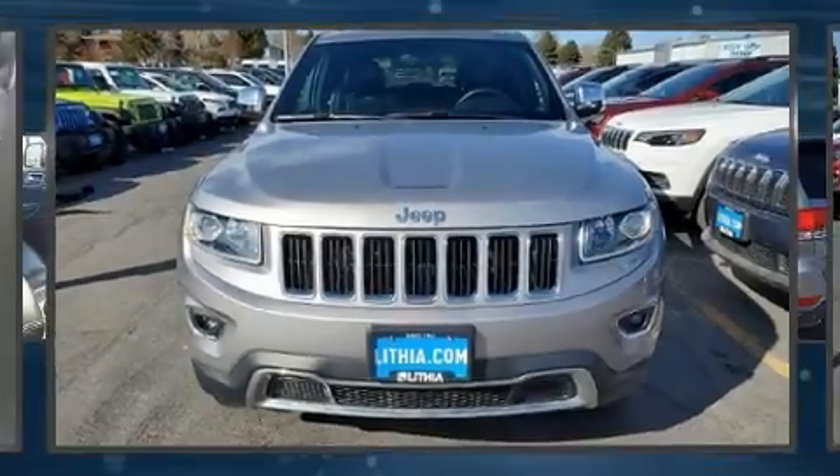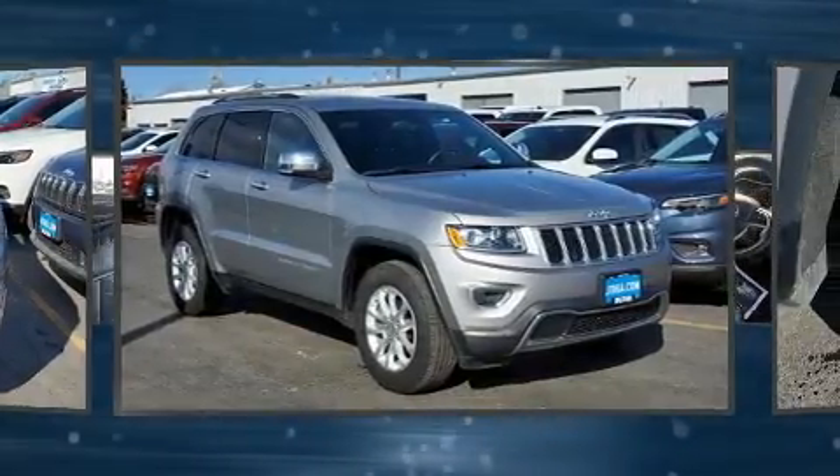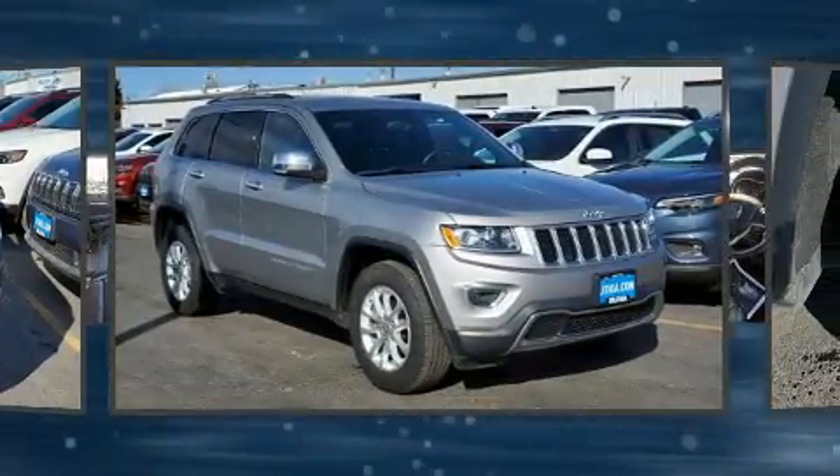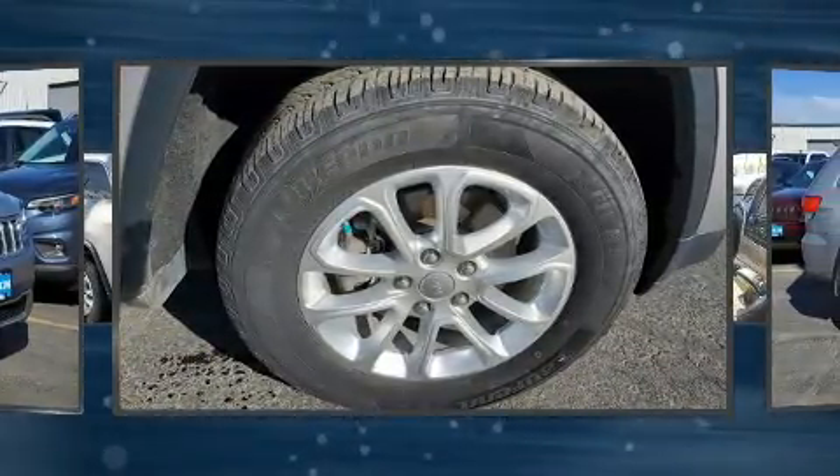The 2015 Jeep Grand Cherokee. Smooth gear shifts are achieved thanks to the refined six-cylinder engine, and for added security, dynamic stability control supplements the drivetrain. Four-wheel drive allows you to go places you've only imagined.